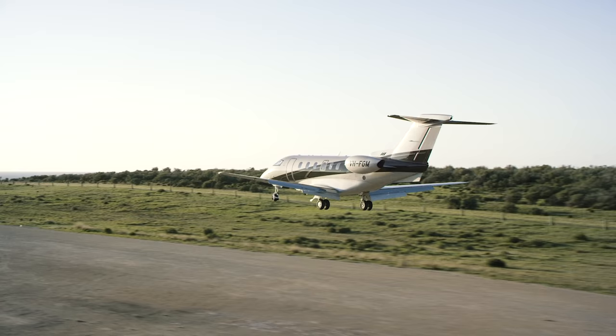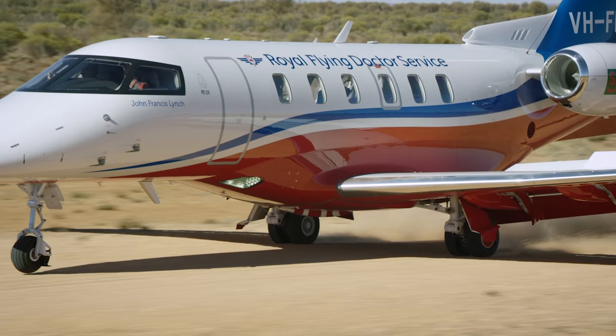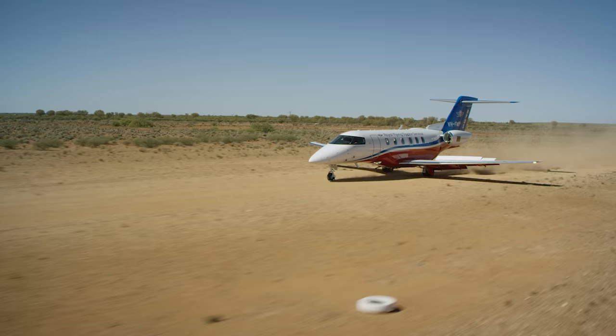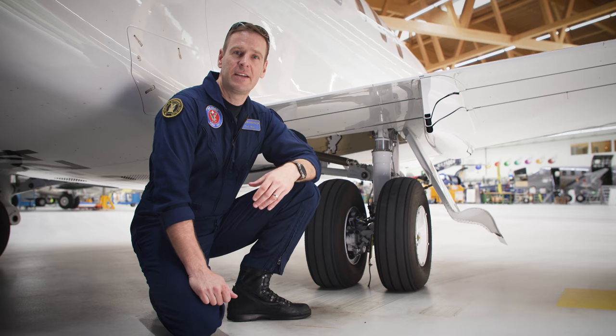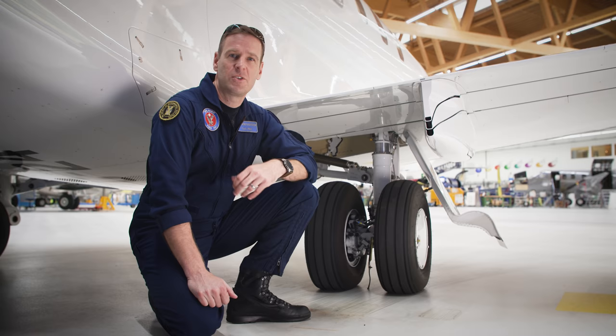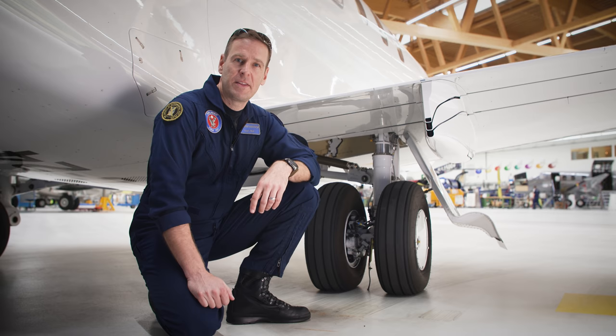The short landing distance allows access to airports other jets can't reach — especially factoring in rain, snow, ice, and slush. The PC-24 is designed from the outset to operate from unpaved surfaces like grass, gravel, and dirt — something PC-24 operators around the world do every day. The trailing-link main landing gear has a long shock absorption stroke, making nearly every landing a soft one. Large dual main wheels are inflated to just 70 PSI to float over soft surfaces and aid stopping. The mains are mounted far aft on the wings so debris thrown up by the tires doesn't reach the engines.